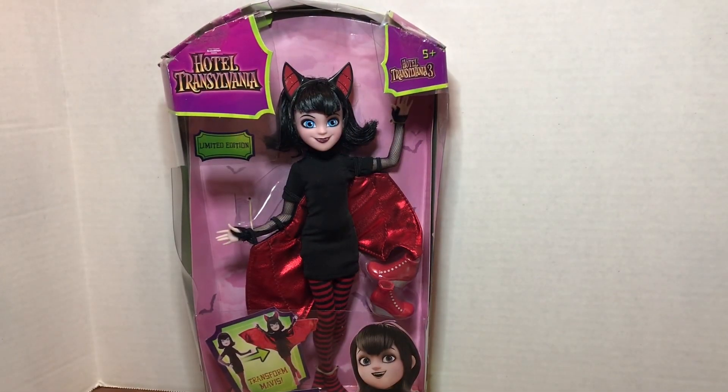Hello dolly friends and welcome back to the channel! I am Dory and you are here at Dory's Dollies. It's Flashback Friday and I have to be honest — I had a couple of other items in mind for today, but they have disappeared into the ether, as some toys often do when I'm digging in the vault and looking for them.